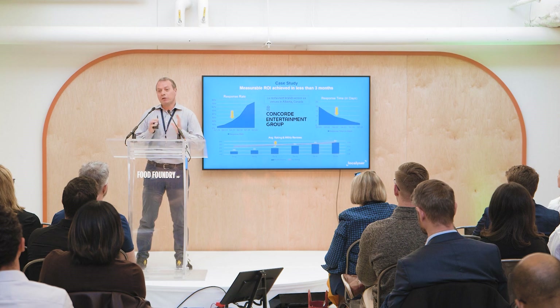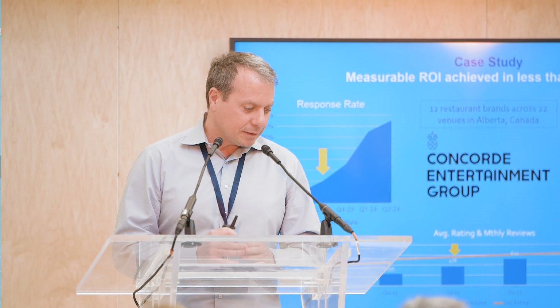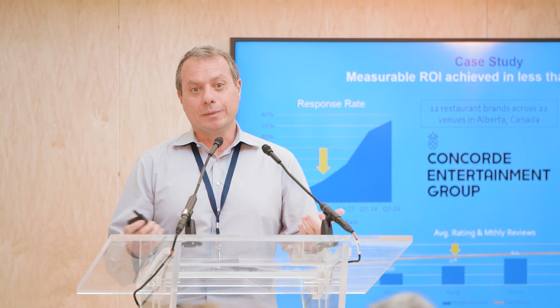Here's a case study that proves that within three months we can provide measurable insights. Concord Entertainment has 12 restaurant brands across 22 venues. Within three months we cut their response rate by three-fold, improved their response time by reducing it by half, and increased their monthly reviews by double within three months, and that boosted their star rating and ultimately discoverability.